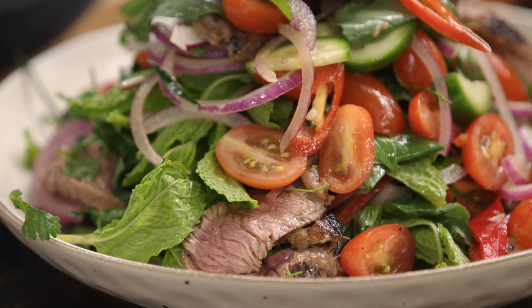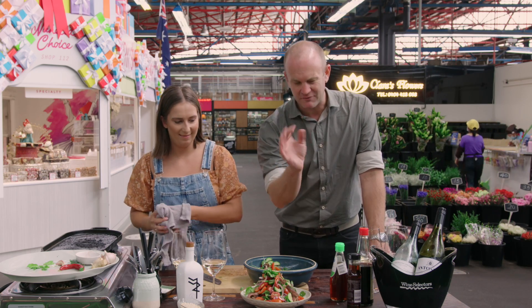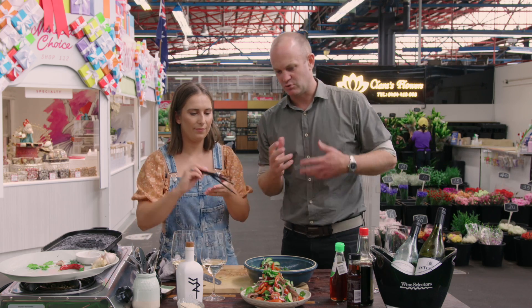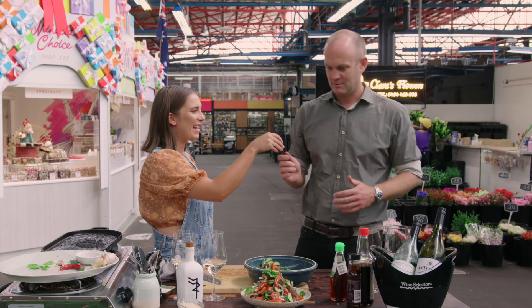Rosé would be great with this as well. And if you're a dead set red wine drinker, go for something lighter like Grenache, Pinot, or Gamay — chill it down, put it in the fridge. I've learned something today.